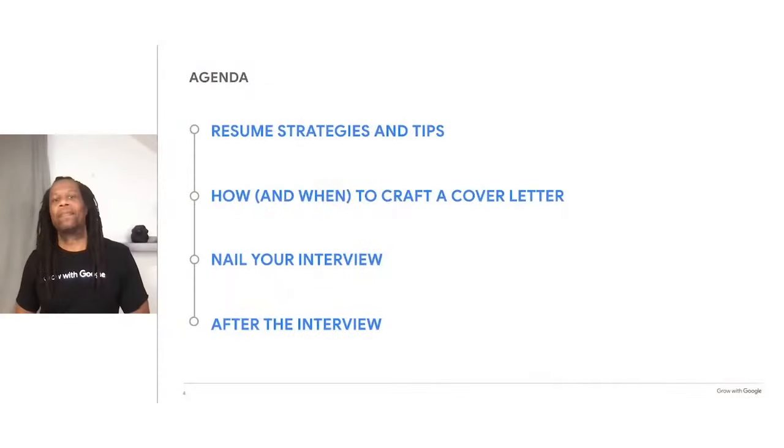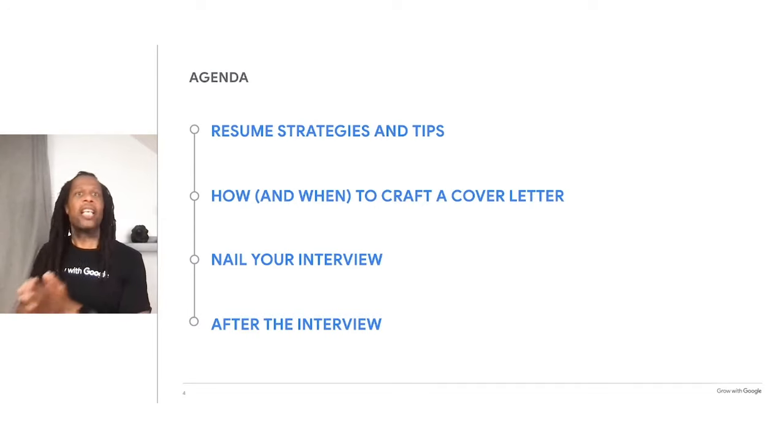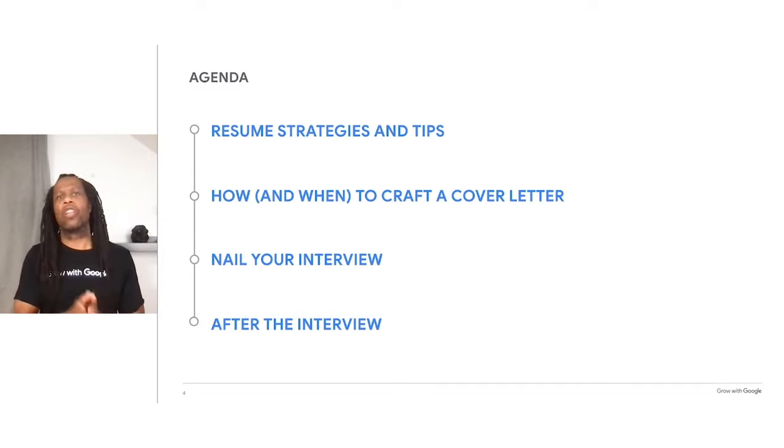All right, let's get started. Over the next 45 minutes, we're going to discuss all the ways you can maximize your chances for getting the job you want. First, we'll cover resumes. We'll go over strategies you can use to help your resume get past computerized applicant tracking systems. Then we'll go through ways to impress recruiters. Along the way, you'll get hands-on time to make changes to your resume.